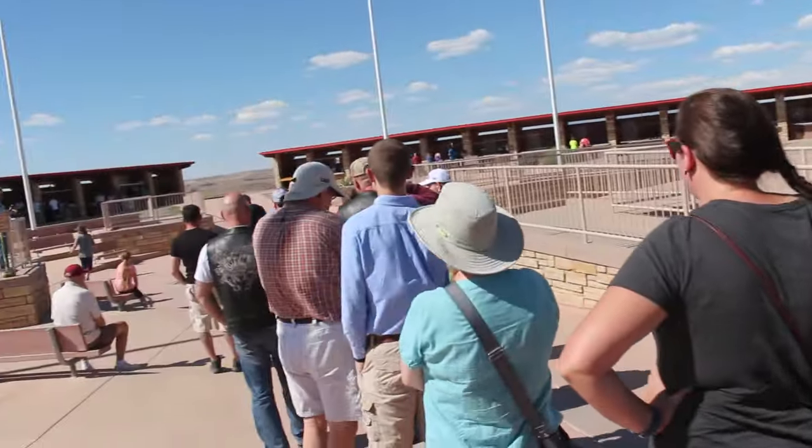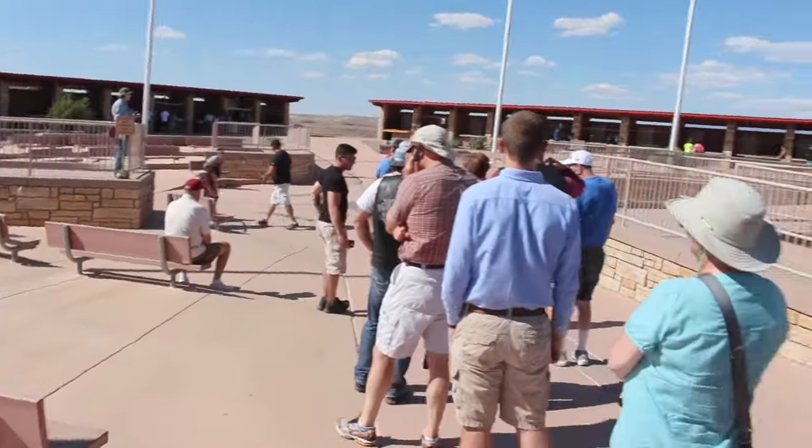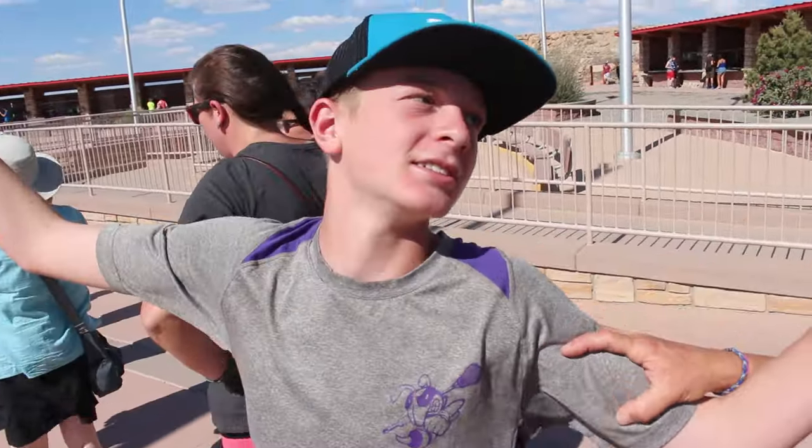So we made it to Four Corners, which is in the middle of nowhere. We'll be waiting in line to stand in all four states. Do you know what four states we are at? Colorado, New Mexico, Utah, and Arizona.